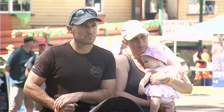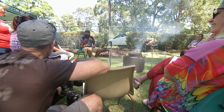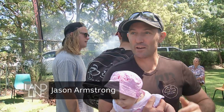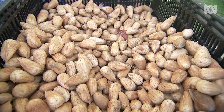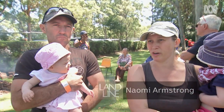Locals Naomi and Jason Armstrong came because they had found some nuts and didn't know what to do with them — discovered just two doors down from where they live. Naomi noted there's a lot more interest now in foraging for food and native bush food, and thinks that's Australia-wide at the moment.